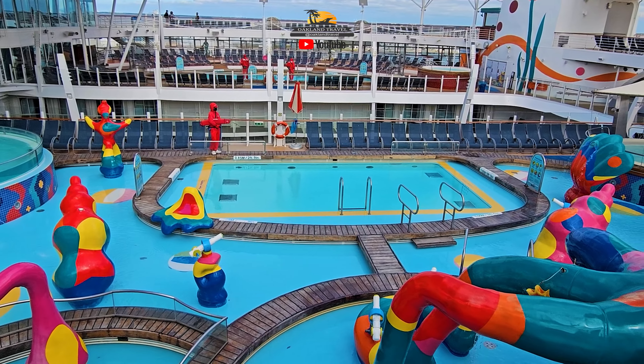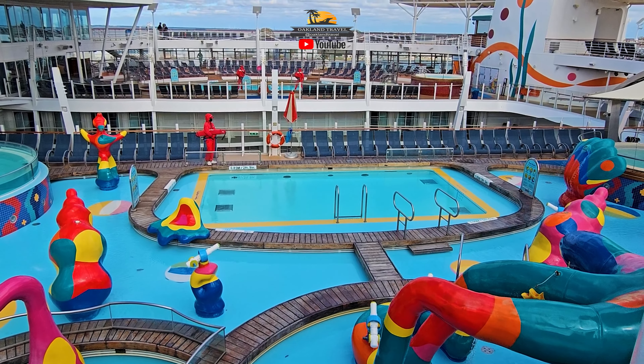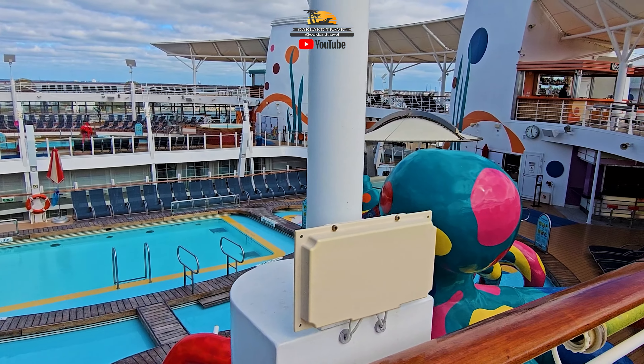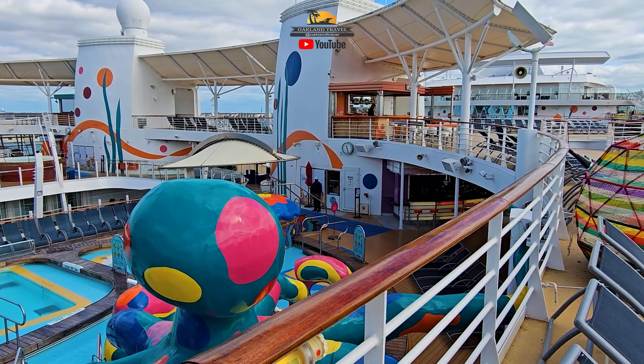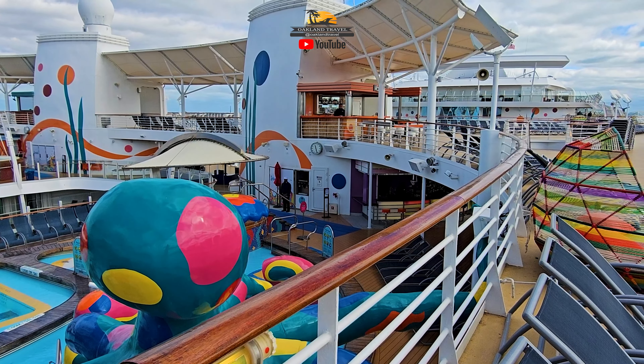This is the first time we've been back on this ship in 10 years. 2013 was the first time, 2014 was the second time, and then a full 10 years later, here we are back on the Allure of the Seas.